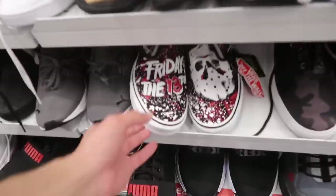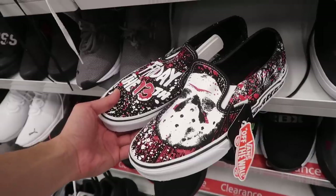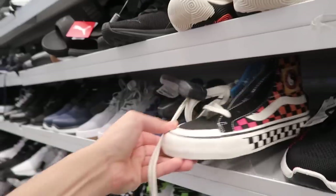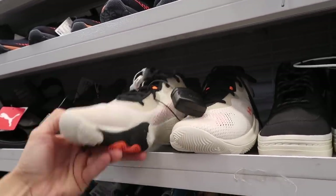LA Gear — look at that. Climate Warm Boost Adidas at $33. Another Vans — Friday the 13th Jason — $33. For some reason a little pricier than the other one by $3. Not sure why. Size 10. More Vans and Under Armour basketball at $55.